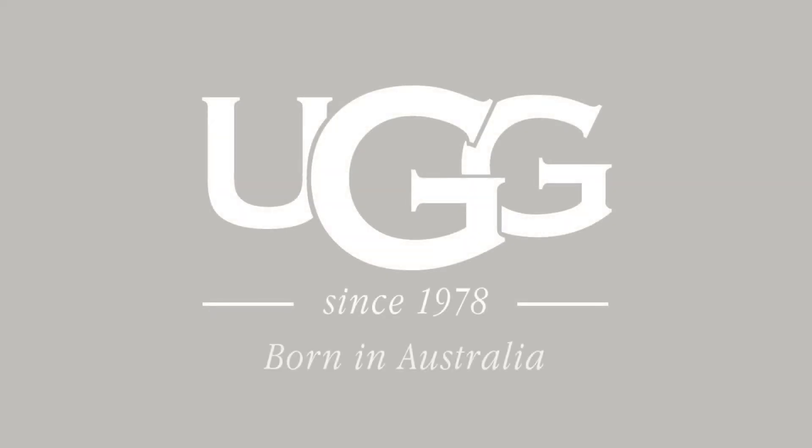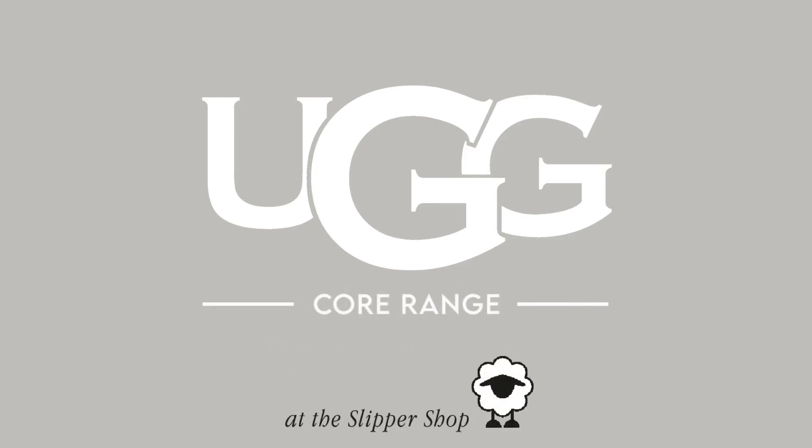With over 40 years experience producing the highest quality footwear and hailing from the home of sheepskin, Australia, Ugg's premium slipper range has grown year on year.